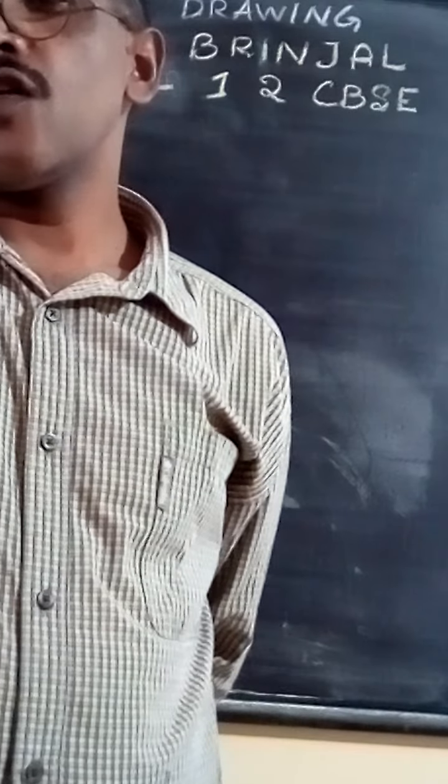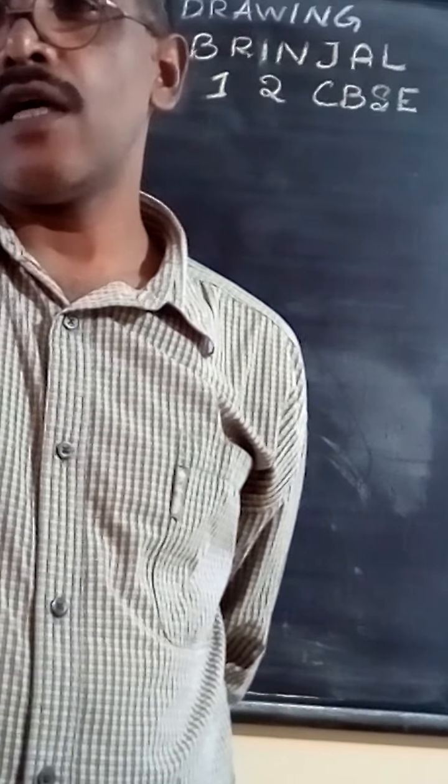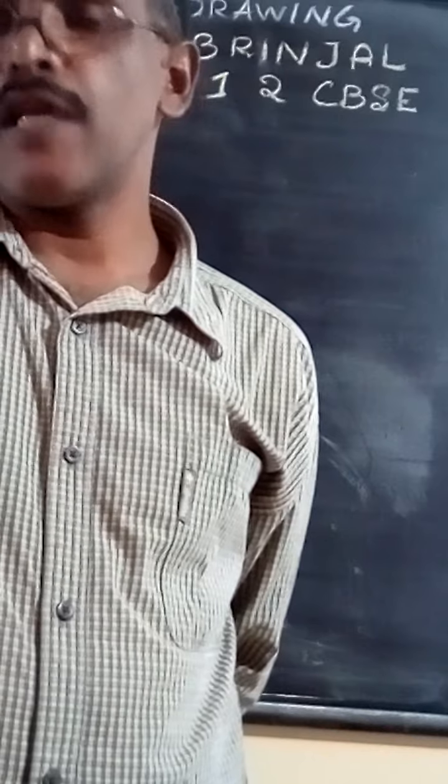Hello my dear students, this is your Drive Master, Mr. Akesh Kumar of Sarvagnia Public School.